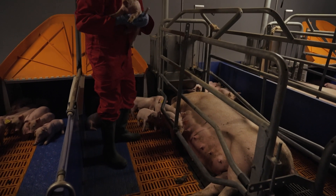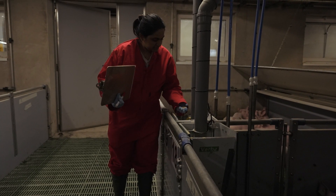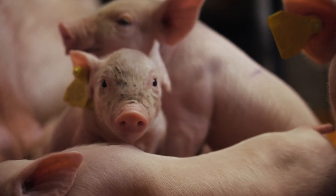The water footprint includes the water used for cleaning on-farm facilities, the water used for drinking by the animal, and also for growing pig feed such as wheat, soybean, barley, etc. Globally, pork is one of the most eaten meats, and the freshwater used in all these processes is a limited resource. Therefore, we need to optimise its use.